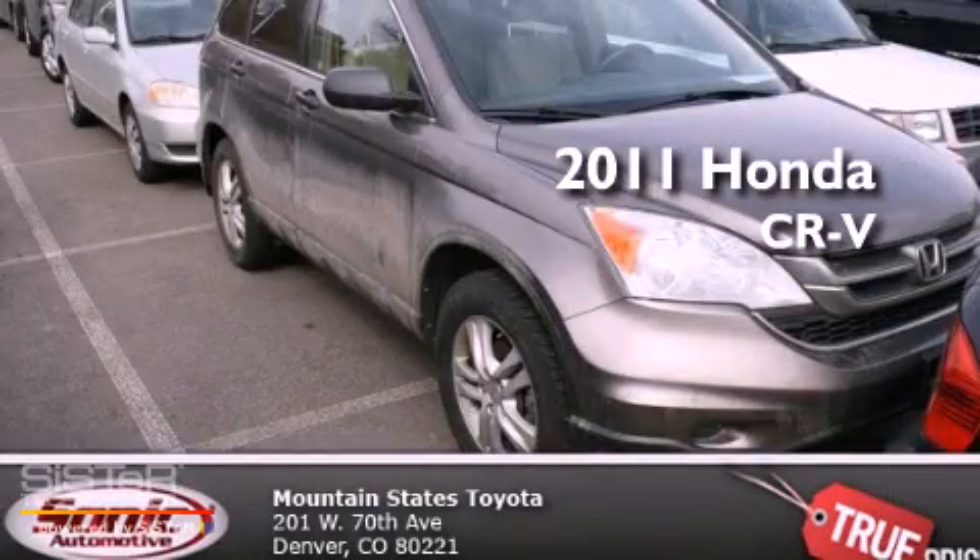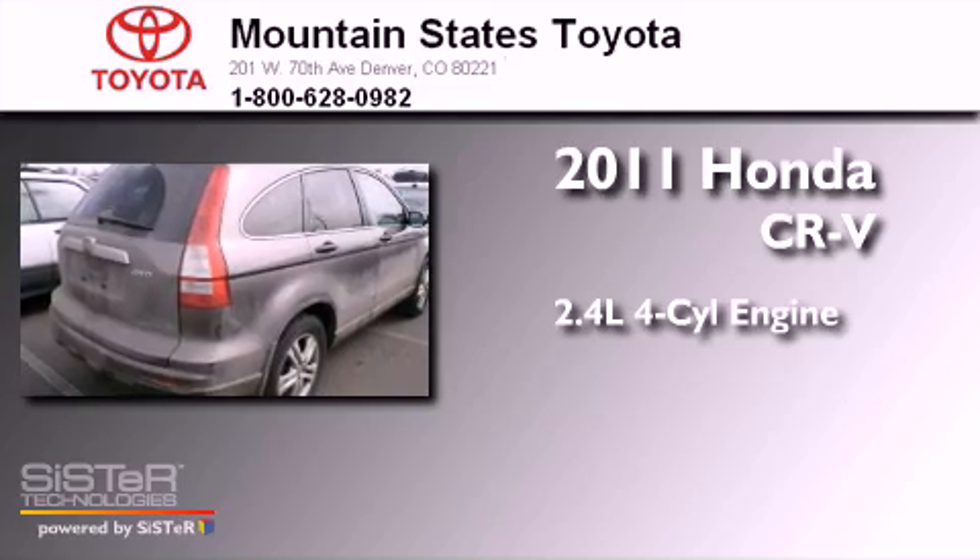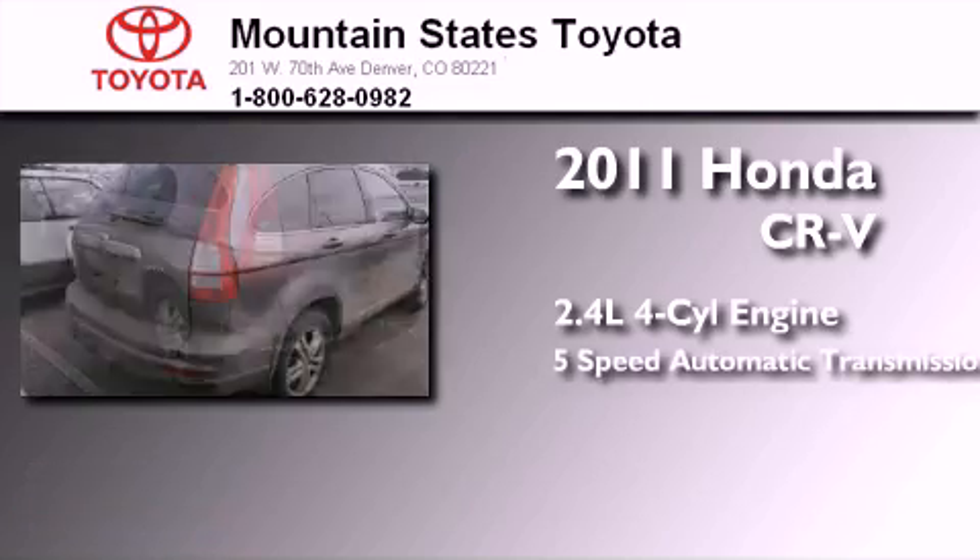This is a 2011 Honda CR-V. It features a 2.4-liter four-cylinder engine and a five-speed automatic transmission.